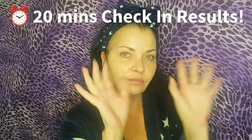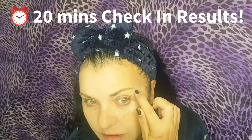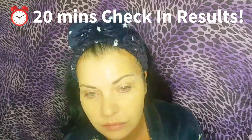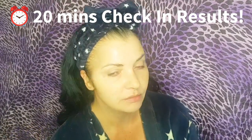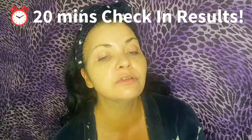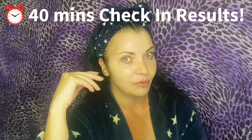This is the 20-minute check-in. As you can see, there's a little bit of white residue, but no big deal when you're using it as a mask with a generous amount. Twenty minutes in and it's an incredibly powerful product.